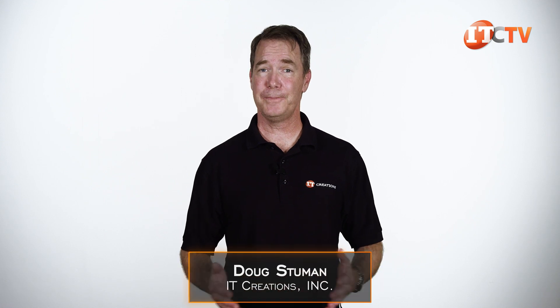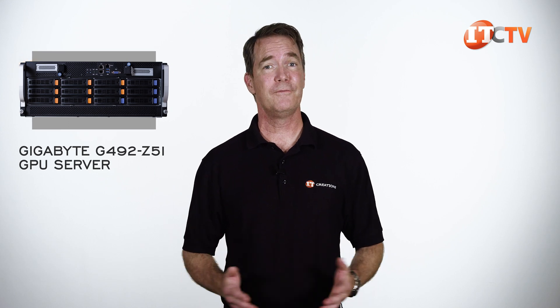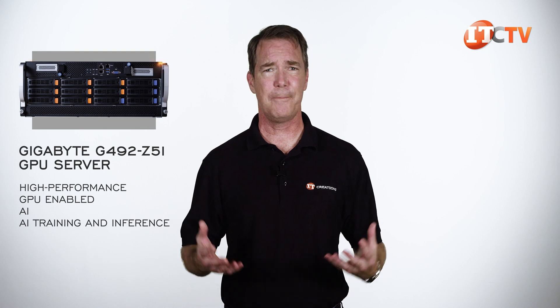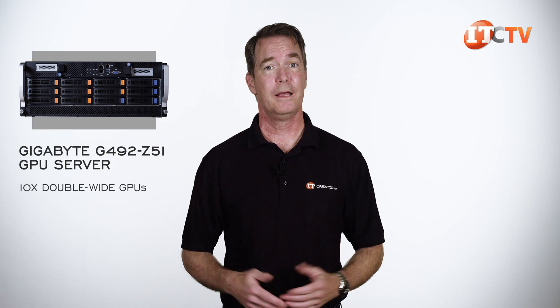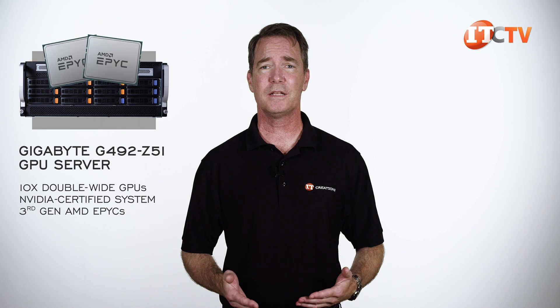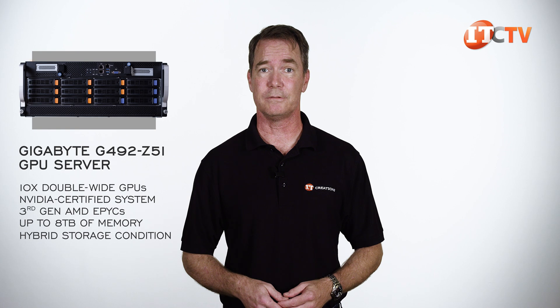Hi there, Doug Stumann with IT Creations with a GPU server from Gigabyte — the 4U Gigabyte G492-Z51 GPU server. If you're looking for a high-performance GPU-enabled AI training and inference, high-performance computing beast, then continue watching. This platform can support up to 10 double-wide GPUs, is an NVIDIA-certified system, features third-generation AMD EPYC processors, up to 8 terabytes of memory at full capacity, and has an interesting hybrid storage configuration.